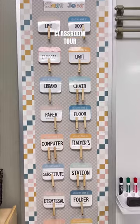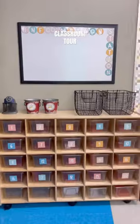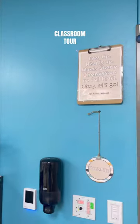And then we have our classroom jobs area. This is where they'll keep their take-home folders and desk supplies, as well as the information station. And there you have it.